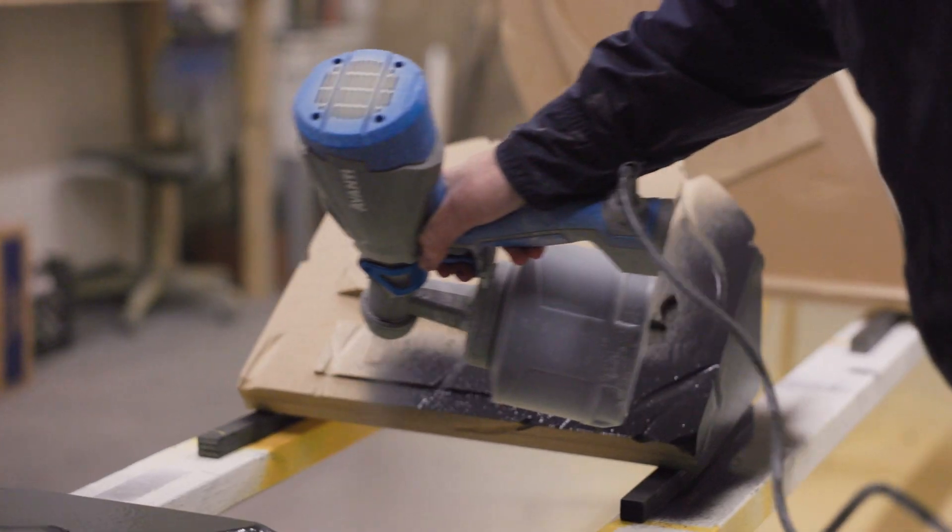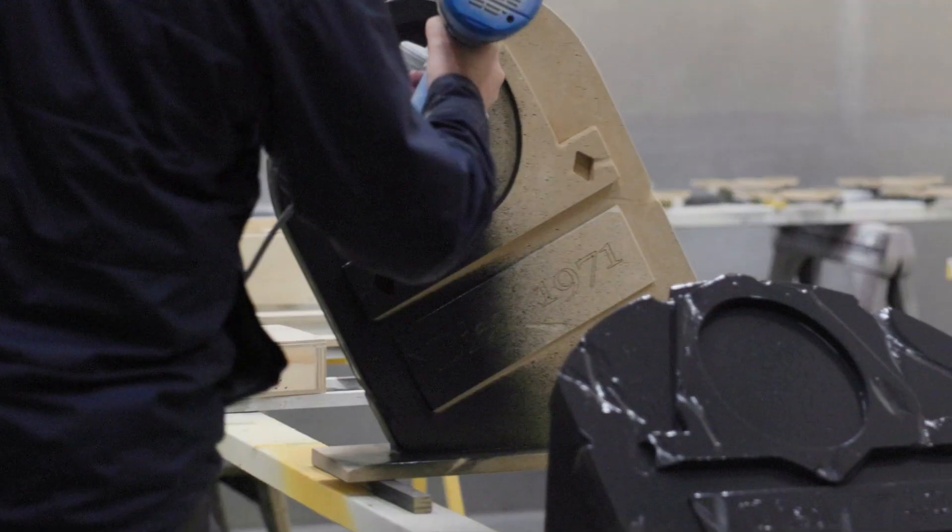Spraying is broken down into two main components. The first is applying the primer or multiple base coats in preparation for the detailed painting.